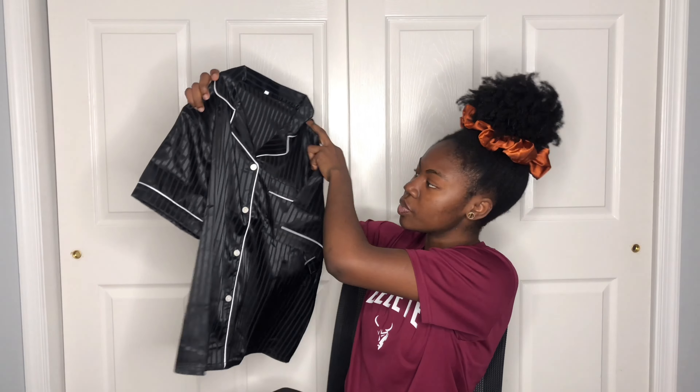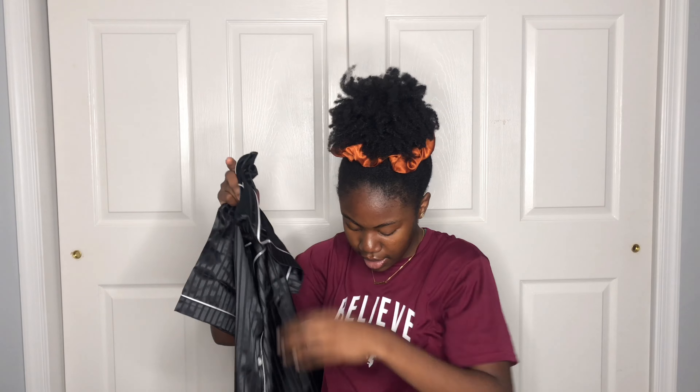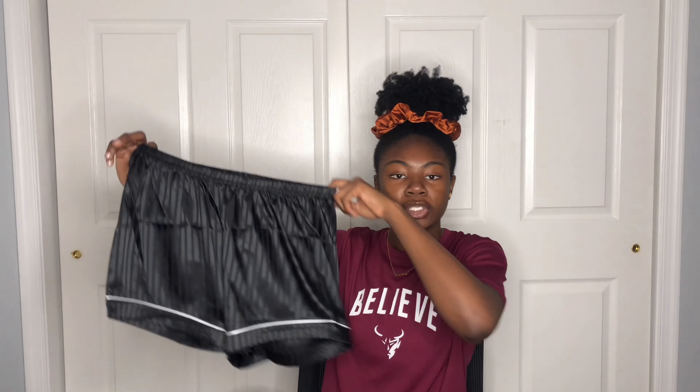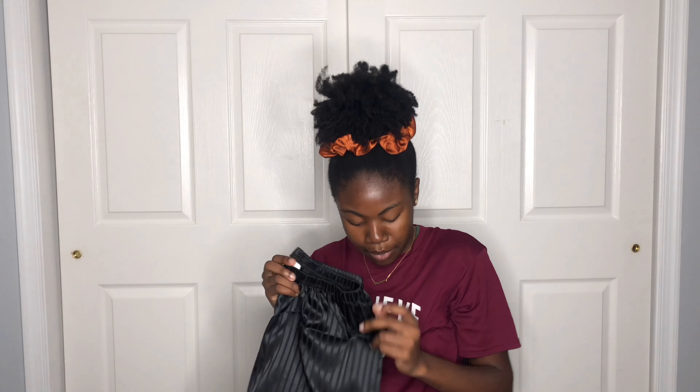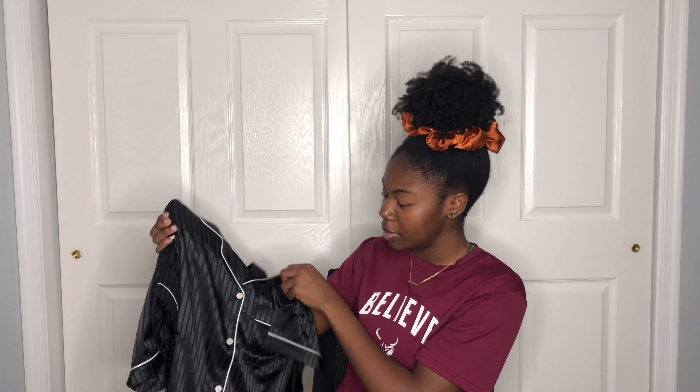Now we're moving on to the clothing portion of today's video. First up I have some nightgowns. This first one is black with white trimming around it, and it came with matching shorts. Super cute — I got this in a size large and I'm excited to try it on.